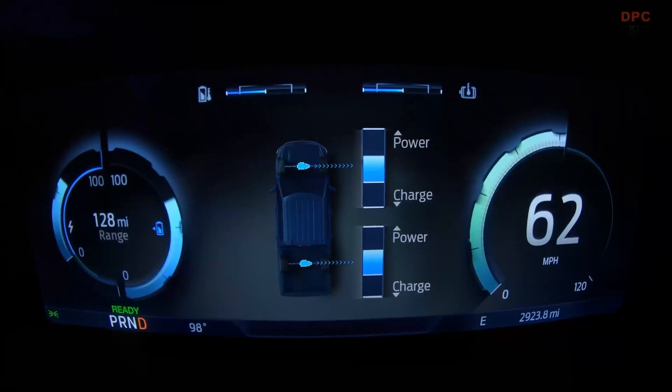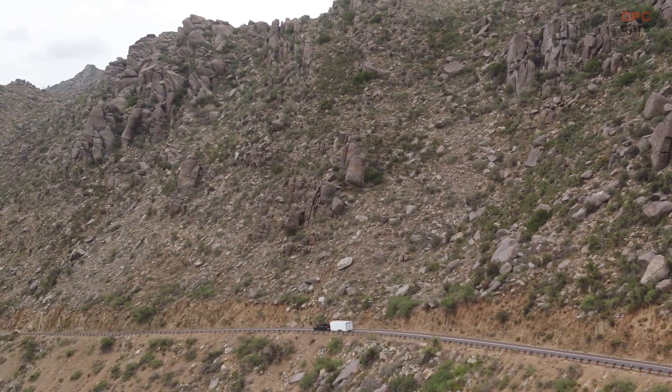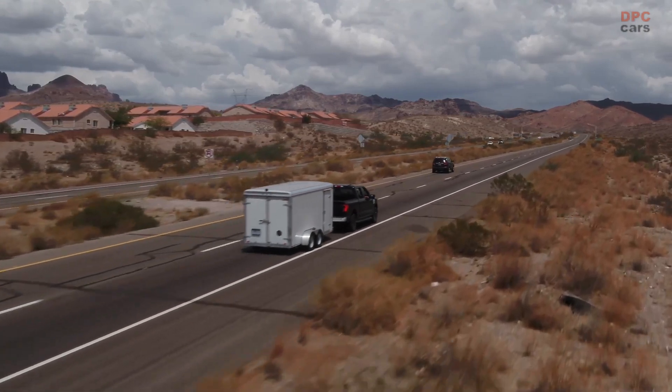The two testing trips are examples of the hundreds of hours of rigorous towing testing the F-150 Lightning has endured during development. Deliveries of the 2022 F-150 Lightning pickup are scheduled to begin this spring.